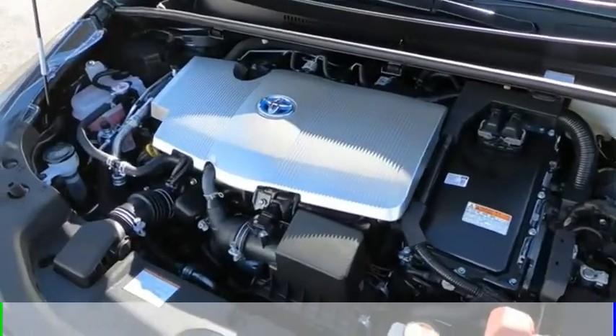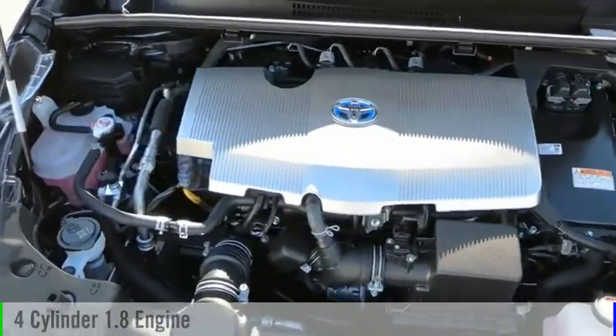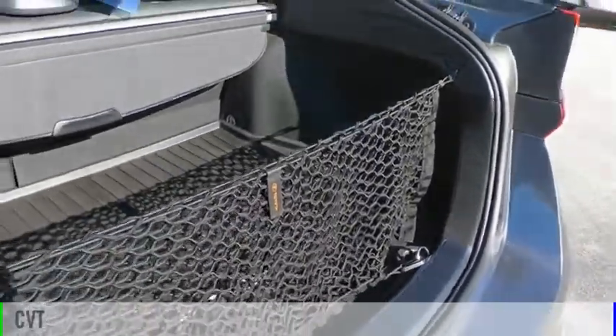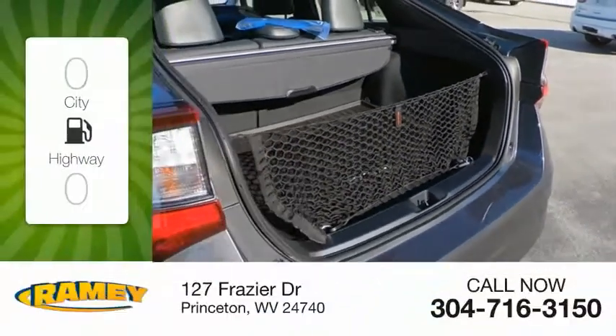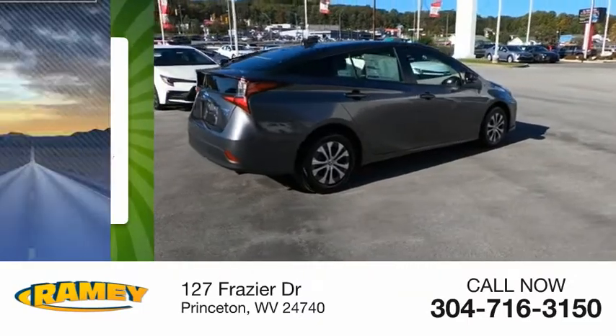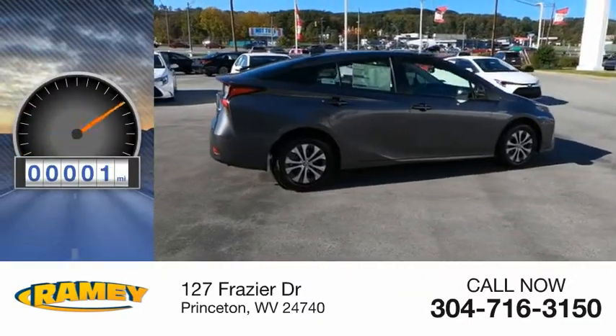This vehicle is powered by an all-wheel drive, four-cylinder, 1.8-liter engine, and comes with a continuously variable transmission. Great fuel efficiency saves you money by requiring fewer trips to the gas station. This vehicle has less than 100 miles.